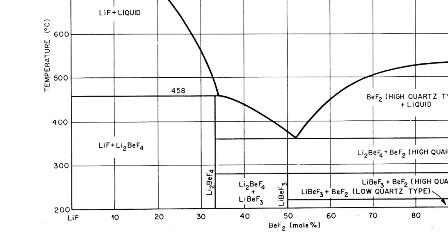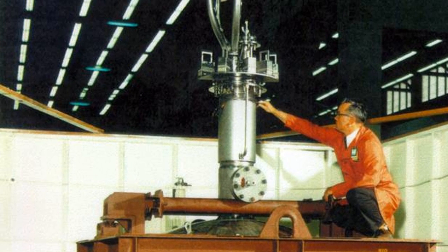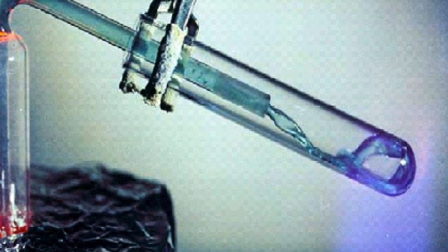You have to heat them up to about 400 degrees Celsius to get them to melt, but that's actually perfect for trying to generate power in a nuclear reactor. Here's the real magic: they don't have to operate at high pressure, they don't have to use water for coolant, and there's nothing in the reactor that's going to make a big change in density. Unlike the solid fuels that can melt down if you stop cooling them, these liquid fluoride fuels are already melted.